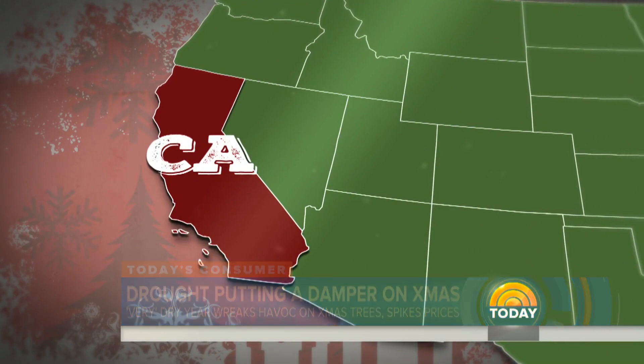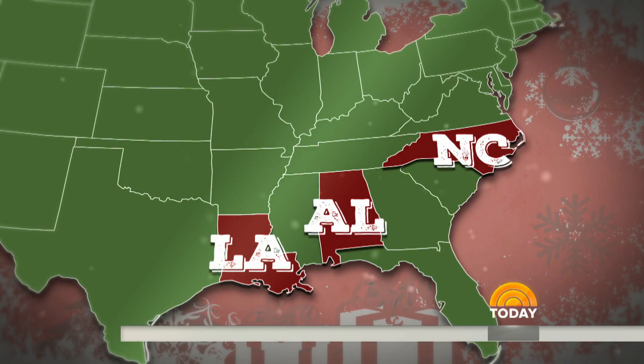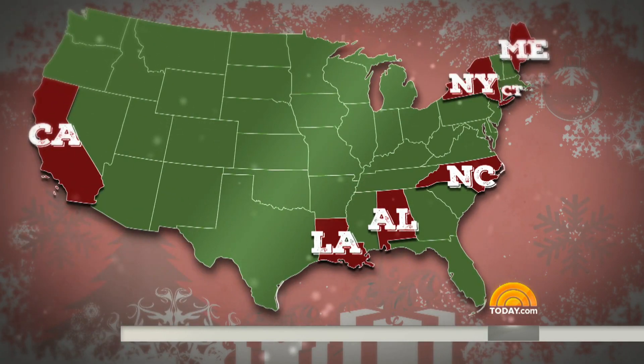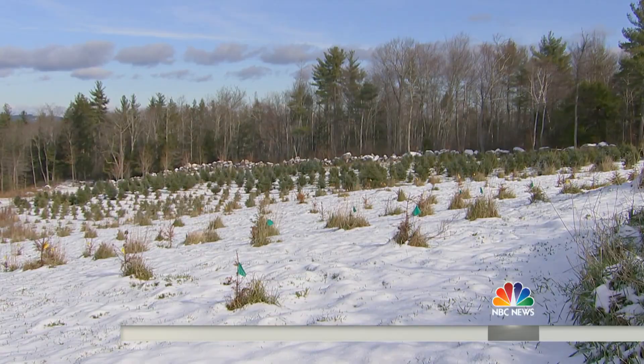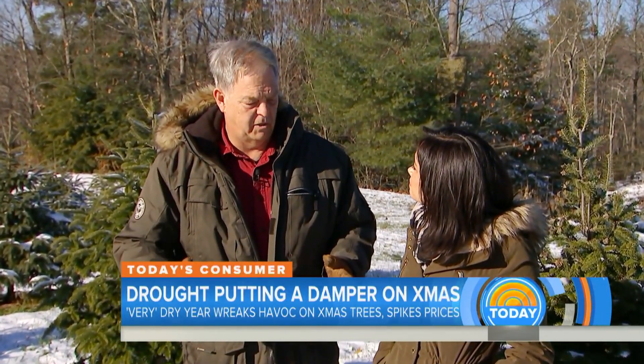Tree farms across the country are suffering too. In California, prices are going up. In Maine and North Carolina, there's a shortage. In Louisiana and Alabama, dry weather is slowing growth. And in New York, Connecticut, Massachusetts, and Florida, there are concerns about trees planted this year making it to next. One farmer noted: 'I haven't seen a drought this bad in my lifetime. We've had some droughts, but not this extreme.'